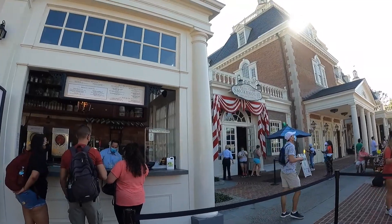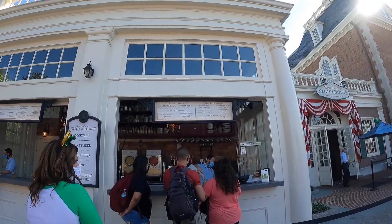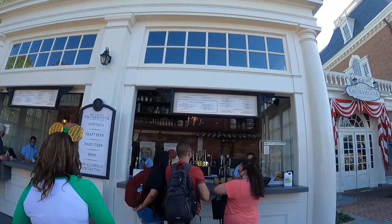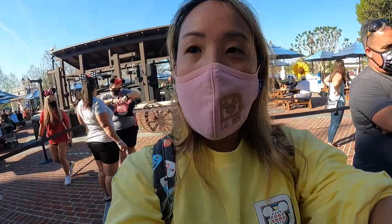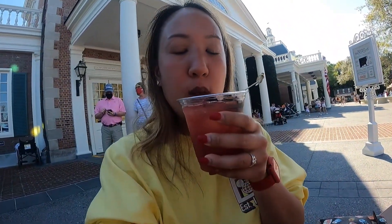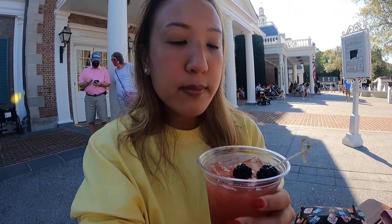I'm getting drinks at this bar right next to the Regal Eagle Smokehouse — it's a little bar literally next to the restaurant in the American Pavilion. It's really hot and I want to get a drink. I'm getting the Moonshine Sour, which includes smoky blueberry moonshine, blood orange, blackberry, and lemon for $14. It's so refreshing — perfect for a hot and humid day. It's fruity, sweet, just right.